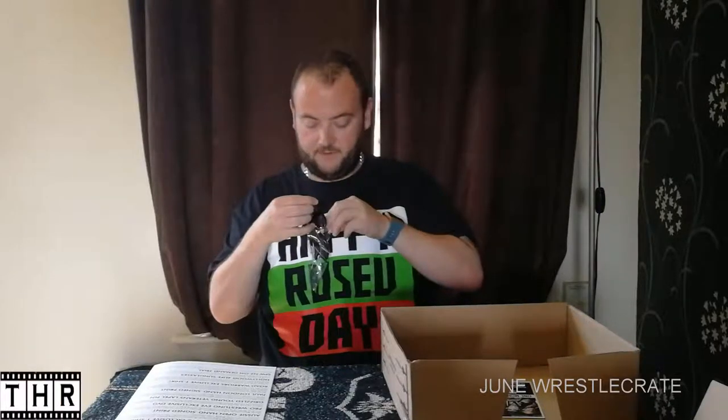Moving on to item number seven — I believe this is a unique item; I don't think we've had this type of item before in any of the previous crates. It is Hollywood for Life sunglasses. Let's take them out and try them on. Hollywood for Life — everyone knows what that's referencing. I suppose you're always going to get something summer-related in the June crate. I do have a pair of sunglasses, but not any Hollywood for Life-inspired ones. That is item number seven in this month's crate — some cool-looking Hollywood for Life sunglasses.